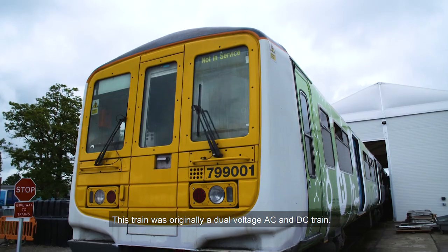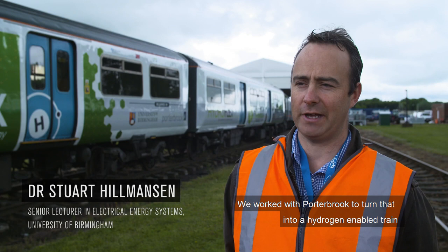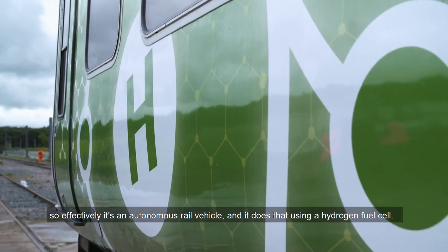This train was originally a dual voltage AC and DC train, and we worked with Porterbrook to turn that into a hydrogen-enabled train. Effectively it's an autonomous rail vehicle, and it achieves that using a hydrogen fuel cell.